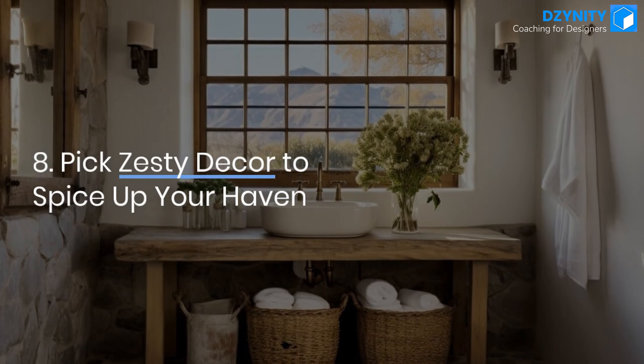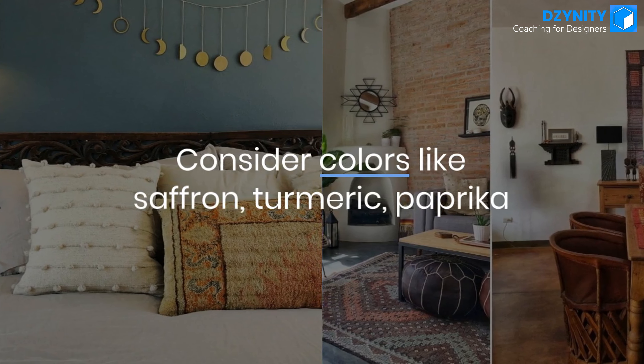Tip 8: Pick zesty decor to spice up your haven. Consider colors like saffron, turmeric, and paprika.